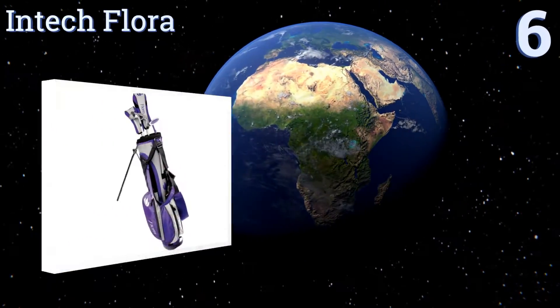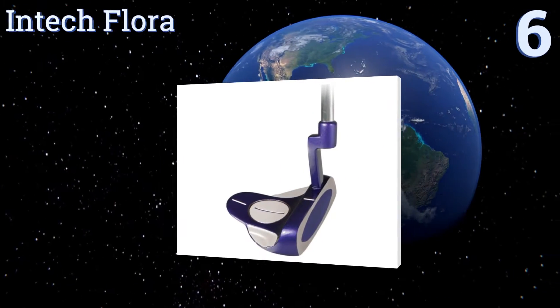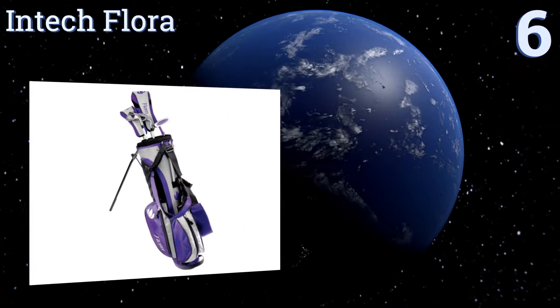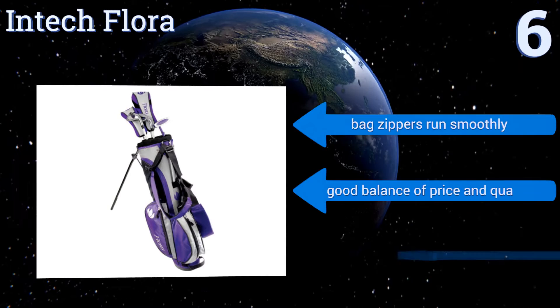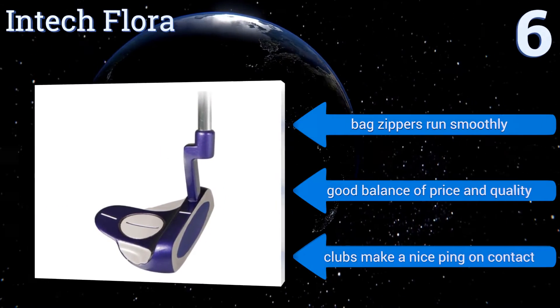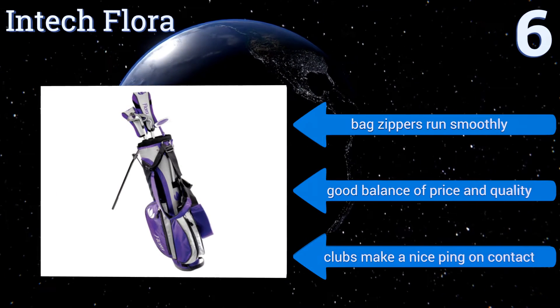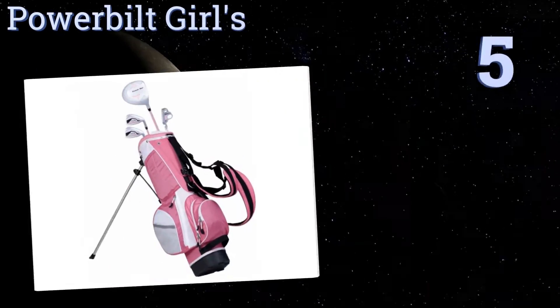At number six, the Intech Flora is a girls' set that comes in sizes for the four to seven and eight to twelve age ranges. It includes a fairway driver, a hybrid, an eight iron, a putter, and a pitching wedge — all of which have sturdy and slightly flexible graphite shafts. The bag zippers run smoothly and it's a good balance of price and quality. The clubs make a nice ping on contact.